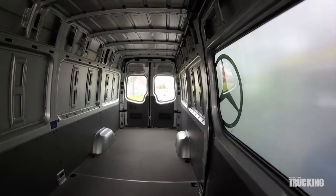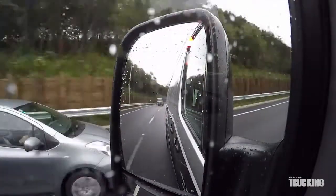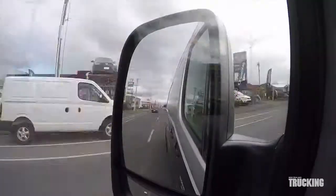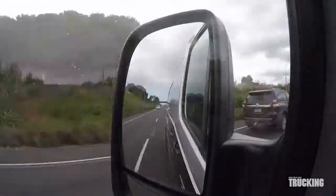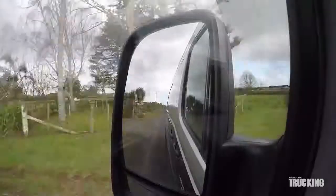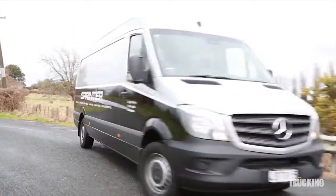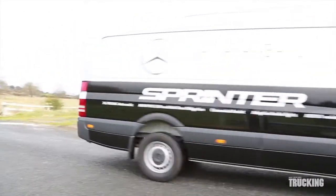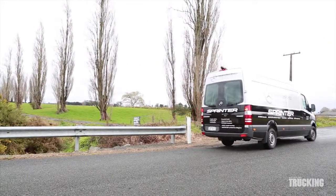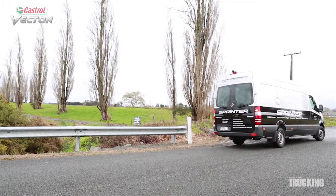A feature that we were particularly impressed with is the blind spot assist, which is really useful when driving on multi-lane roads and passing or being passed by vehicles travelling in the same direction. The red light displays from the mirror on the side of the vehicle in the blind spot. If the van driver intends to change lanes and switches on the indicator when there is a vehicle in the blind spot, an audible warning is sounded and the red light flashes. It even works when overtaking a pushbike.